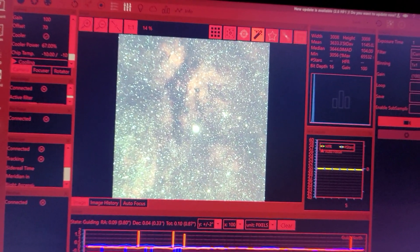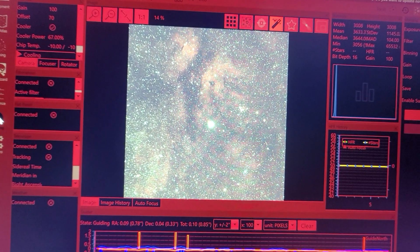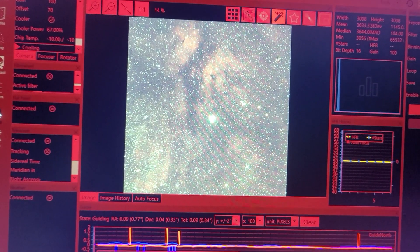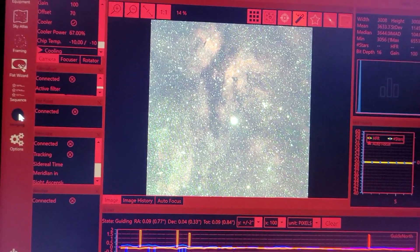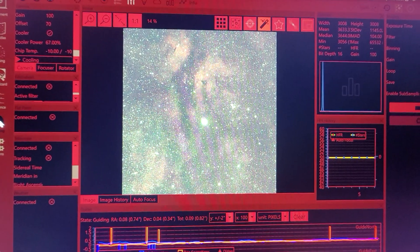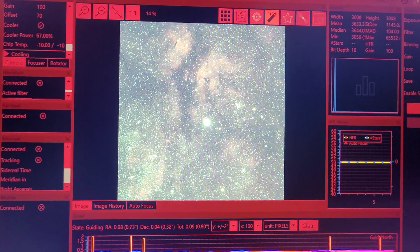I've got the Starshoot autoguider serving as the guide camera tonight, so I can take my 224MC and put it on the 8SE with the CGX mount and hopefully go after Jupiter tonight as well, so I can have two rigs running. This will be the first time I do this — one working planetary, one working deep sky.